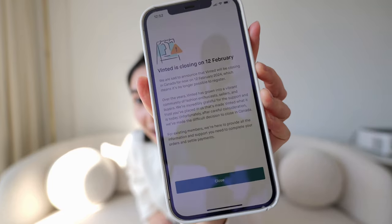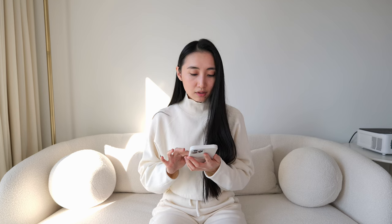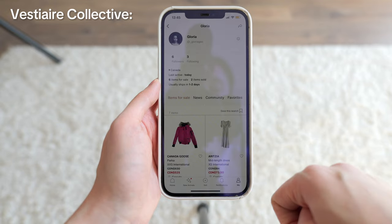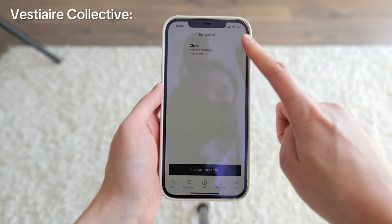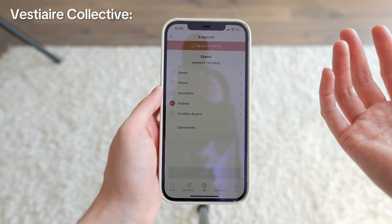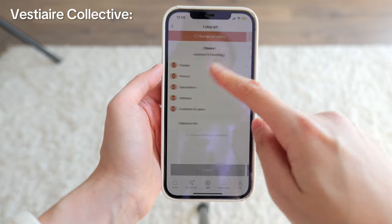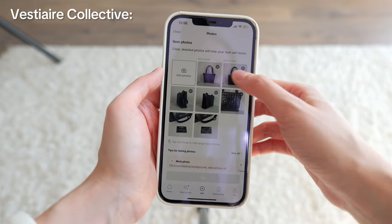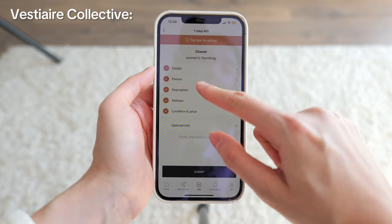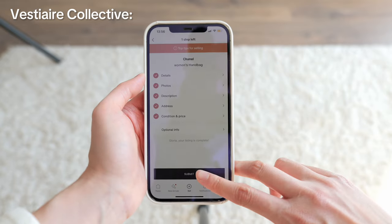I usually do the same on Vinted, but I just found out they are closing in Canada. I only list valuable items on Vestiaire Collective because it's more for luxury and I don't want to bother with anything else. I tried to list my Chanel handbag there years ago but never finished the listing — talk about procrastination. Let's finish it now: details, photos, description, measurements — and submit.